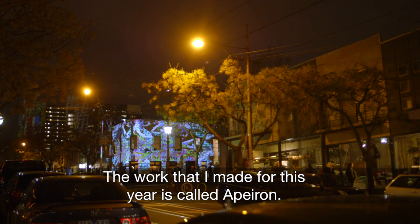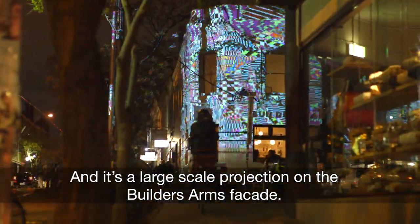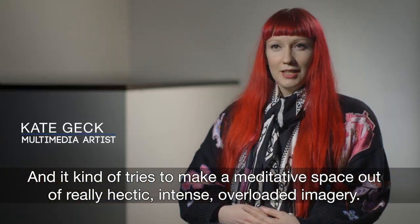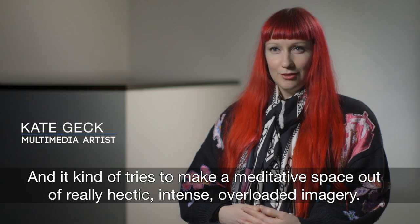The work that I've made for this year is called Pyron and it's a large-scale projection on the builder's arm facade. The work looks at saturation of media and it tries to make a meditative space out of really hectic, intense, overloaded imagery.